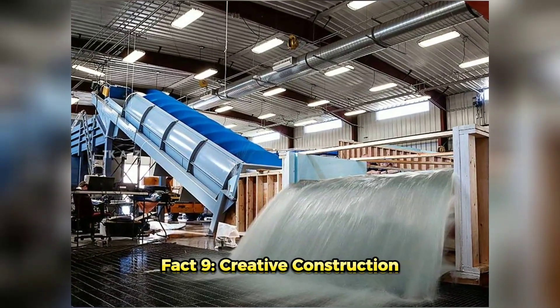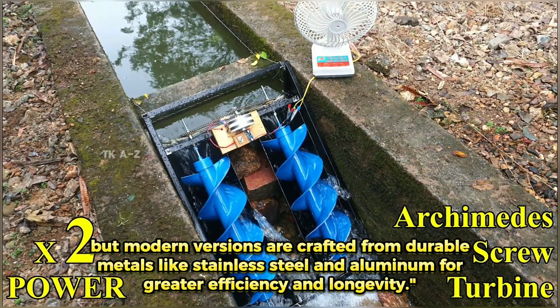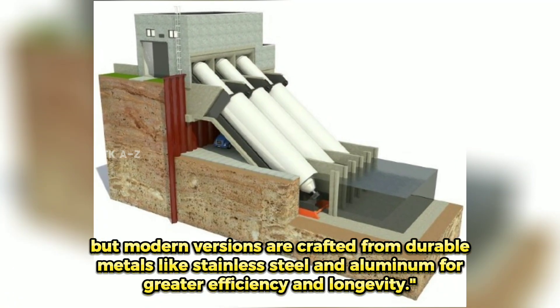Fact 9: Creative Construction. Early screws were made from materials like wood and reeds, but modern versions are crafted from durable metals like stainless steel and aluminum for greater efficiency and longevity.